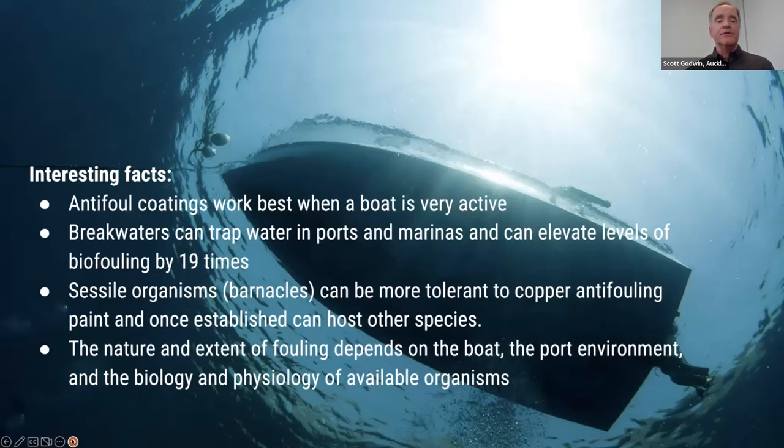Anti-fouling coatings work best when a boat is active. Breakwaters and other structures associated with marinas and ports can elevate the biofouling level in these areas up to 19 times compared to habitats outside of marinas. Sessile organisms like barnacles can be more tolerant of copper anti-fouling paint, and once established on a vessel hull they can act as substrate for other fouling, developing into a macrofouling community if the vessel is inactive. The nature and extent of fouling depends on the boat itself, the multiple habitats associated with vessels, port environments, and the biology and physiology of these organisms — particularly those that show characteristics of liking habitats associated with boats and marinas.